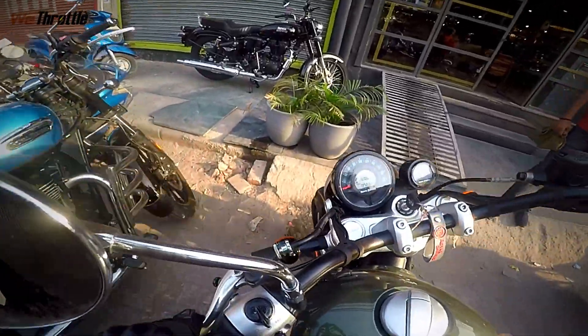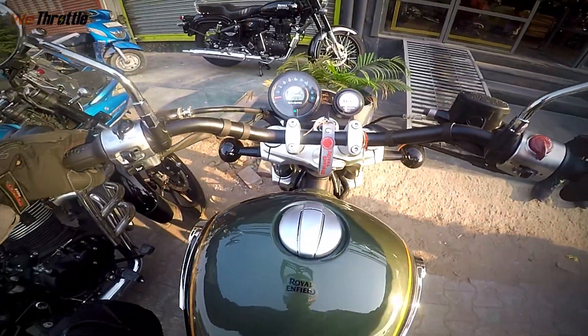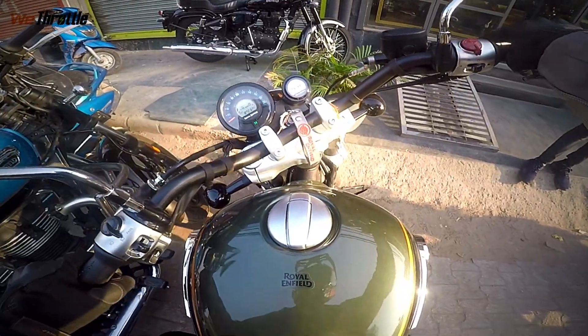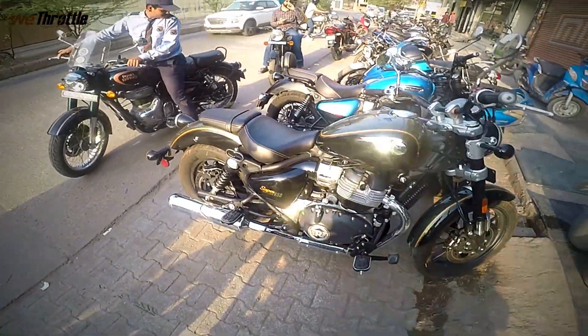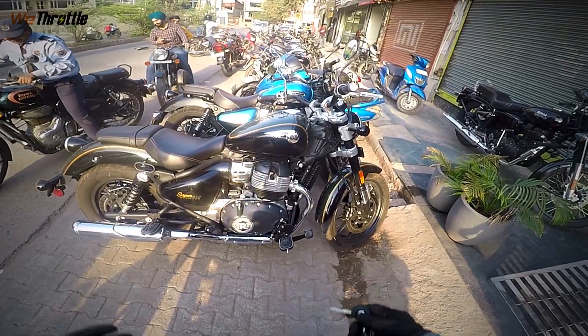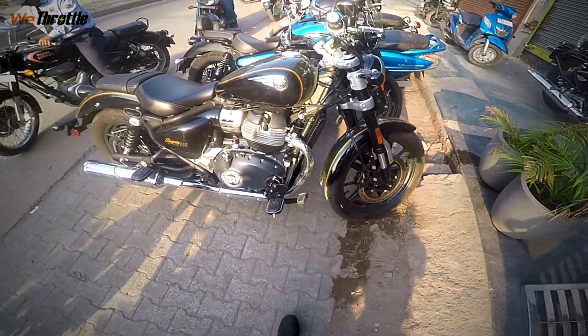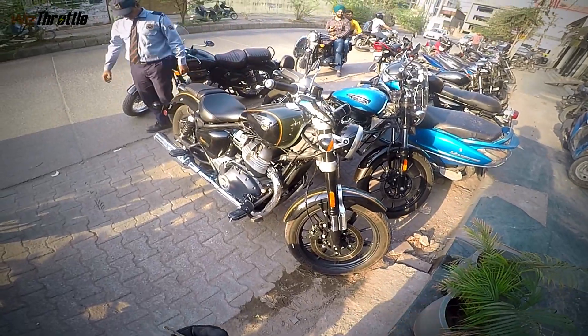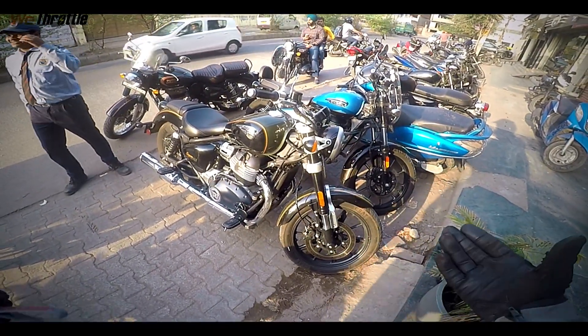That's it from my side. I think Royal Enfield has accomplished something really great here. If I was a cruiser lover, this would have been my motorcycle. Thank you for watching the video, guys, and if you want something else or any other information on this, do comment below. Thank you.